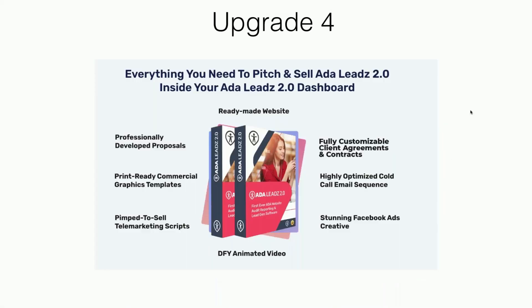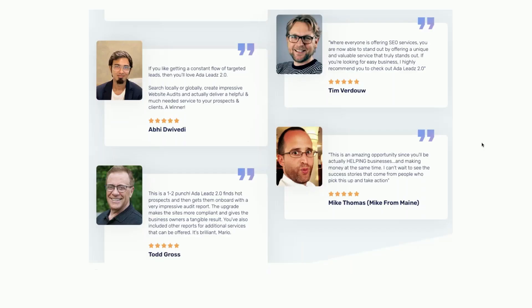Upgrade number four is a done-for-you ADA marketing package. We give you a legal agreement you can use with your clients, banner ads, a done-for-you ADA animated video. All of these resources will help you sell ADA services to your prospects: brochures, banners, business cards, and even invoices. If you're a video marketer, local marketer, or agency owner and you want to make money selling this unique service to businesses — and it's obviously a needed service since lawsuits are increasing every month — then you can go with our upgrade four package. And remember, all of these upgrades are included in the bundle package today.